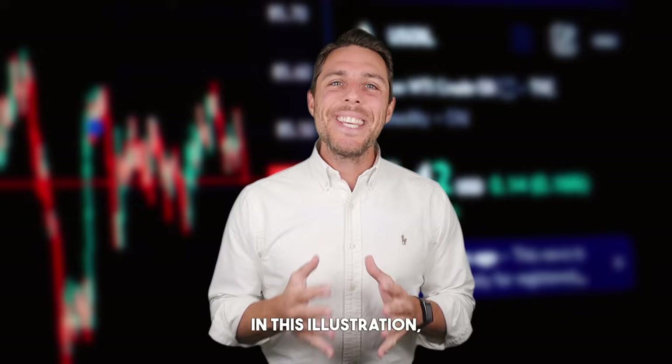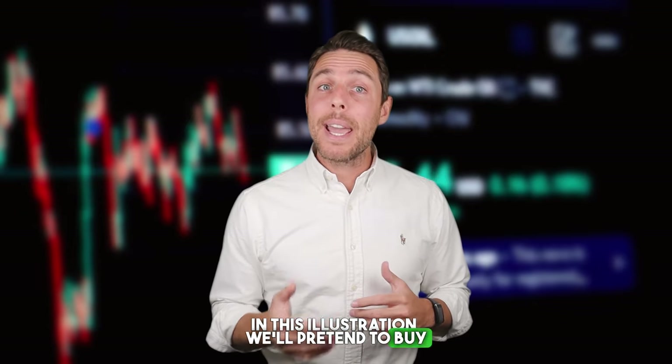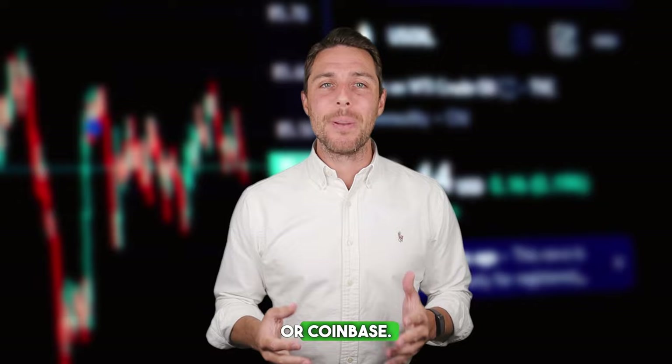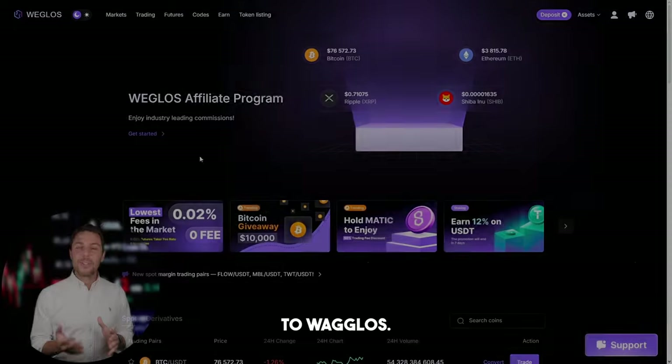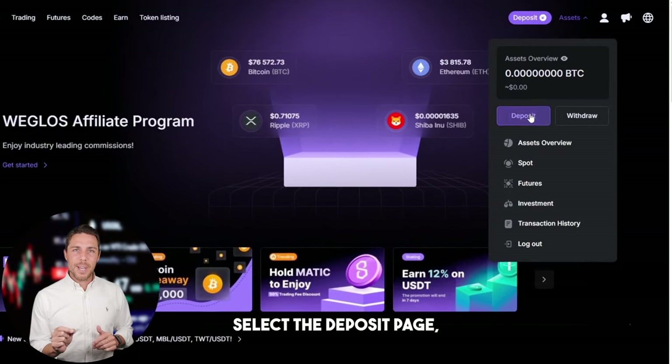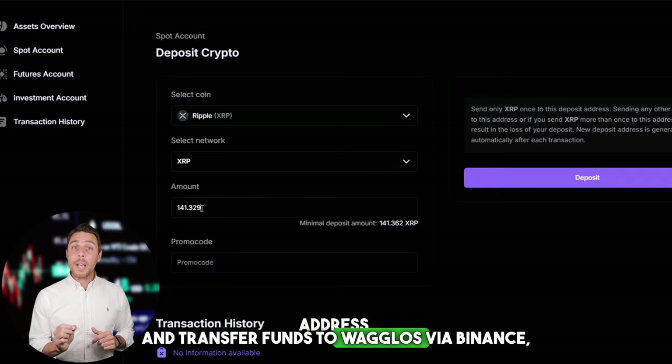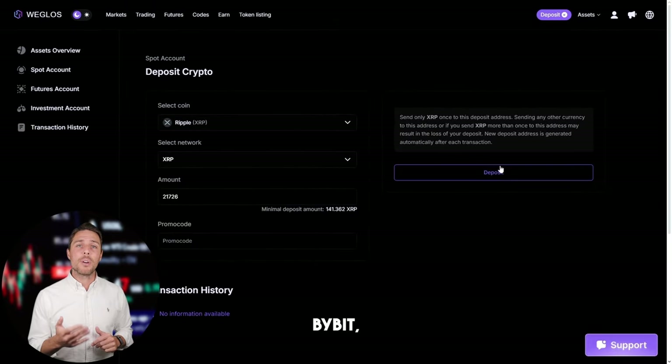Imagine we begin with a fictional initial investment of $8,000 and then analyze the potential profits from that trade. We'll pretend to buy XRP on a widely used exchange such as Binance, Bybit, or Coinbase. The following action is to transfer the acquired XRP to Weglos: go to the wallet, select the deposit page, copy the XRP address, and transfer funds to Weglos via Binance, Bybit, or Coinbase.